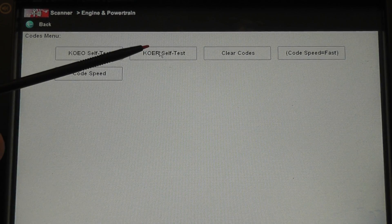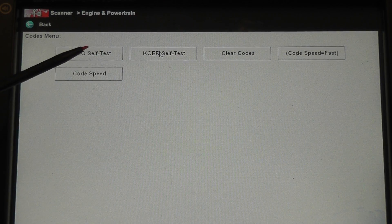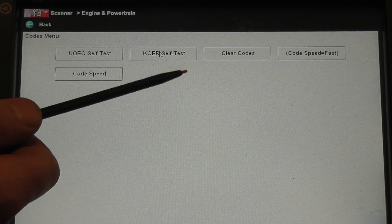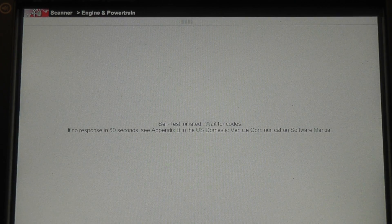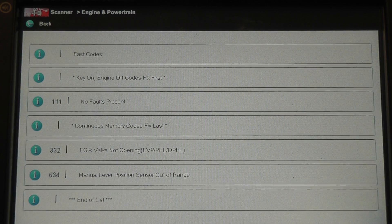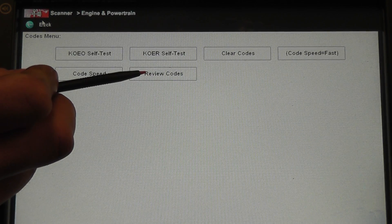There's no reason to run the key on engine run self test when you're just acquiring memory codes. There are codes stored in this vehicle, but to get them I have to run the key on engine off self test. You'll notice after I run this test that there's going to be a box that shows up here that says 'review codes.' Now we have review codes, now that I've run the key on engine off self test.